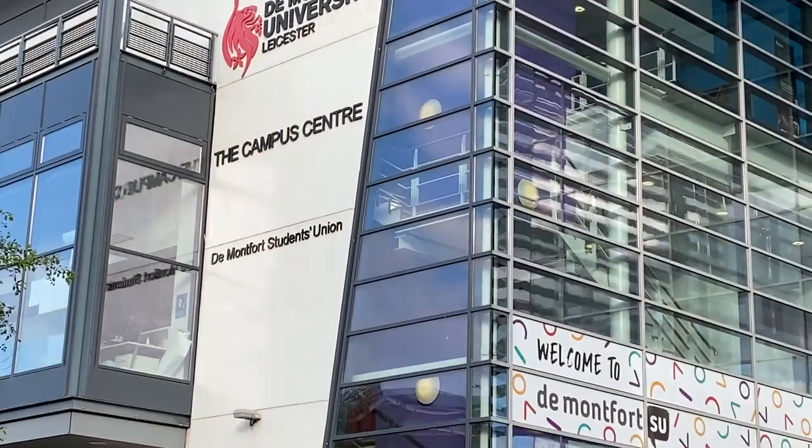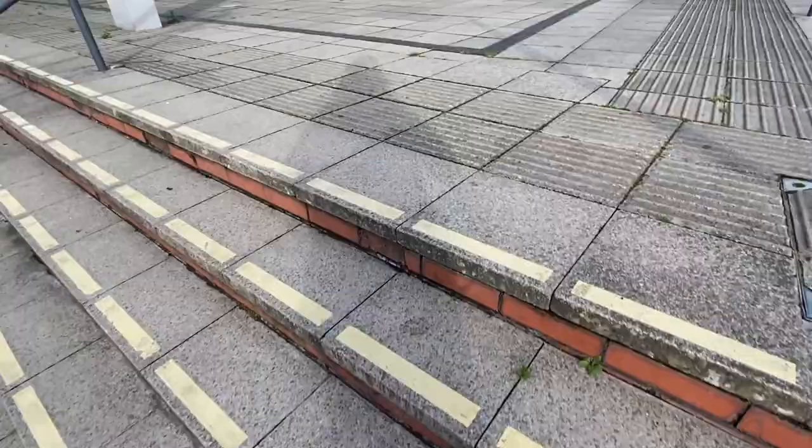So that's the student union. Not bad. The architecture is super modern.